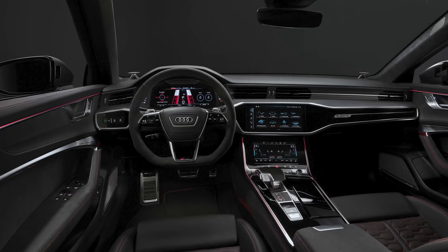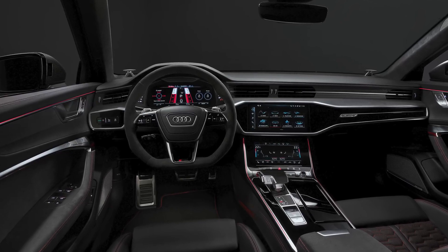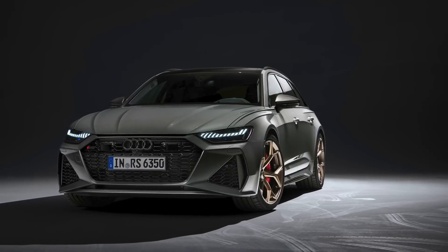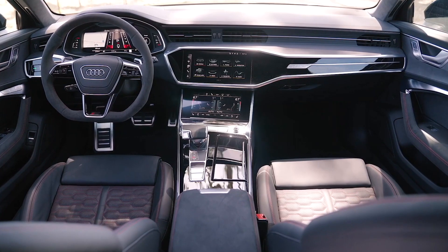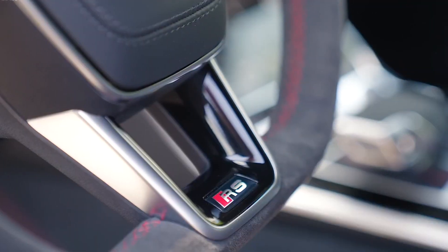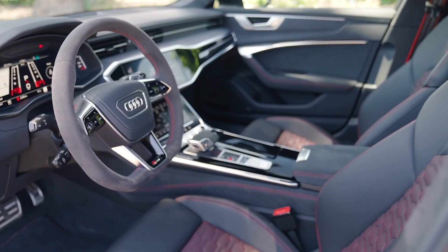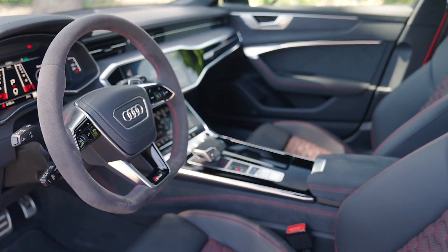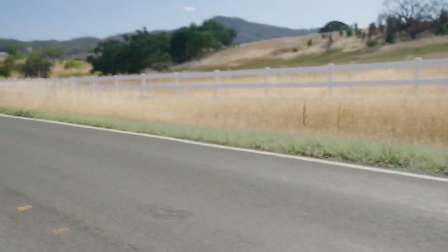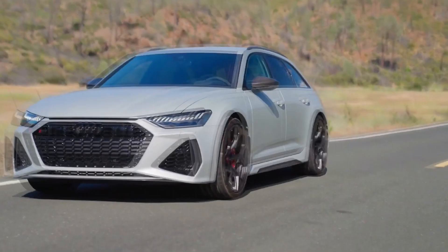A quiet, stylish cabin with cutting-edge technology and advanced driving assistance are just a few of the luxurious features offered by the newly revised 2024 RS6. With the most advanced technology and driving aids that Audi has to offer, the RS6 is an extremely comfortable, quiet, and roomy wagon. However, the RS6 becomes an exhilarating and unbelievably fast sports car when the RS button on the steering wheel is pressed.